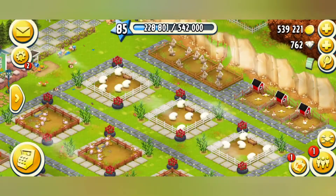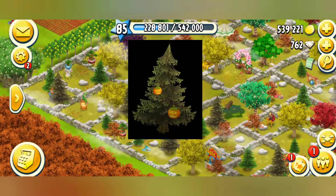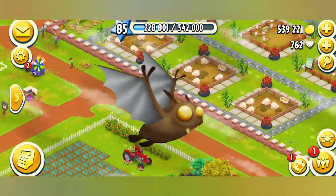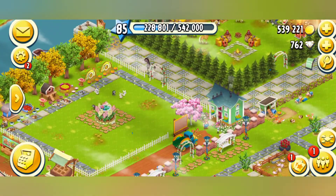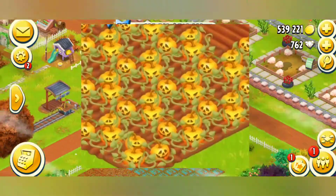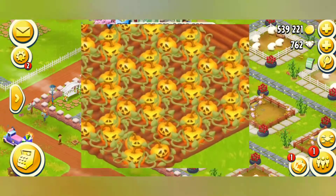You can see pumpkins hanging on the natural pine trees. Instead of birds, you will be able to see bats flying around your farm. During Halloween, you can see that your pumpkins also grow in the Halloween theme. You can see eyes and faces made on those pumpkins. It's the most beautiful thing.